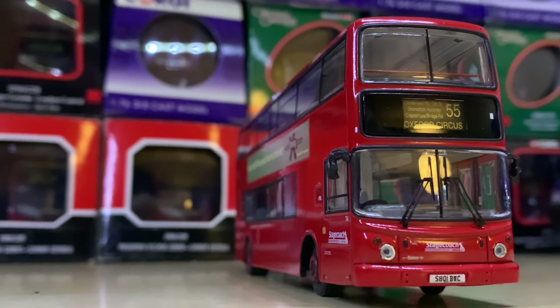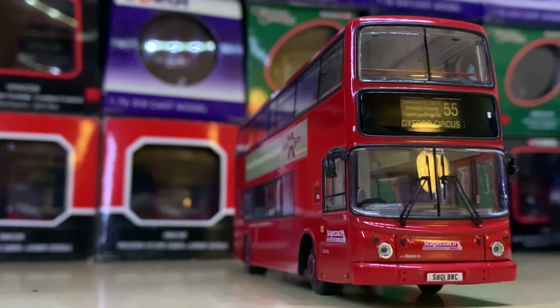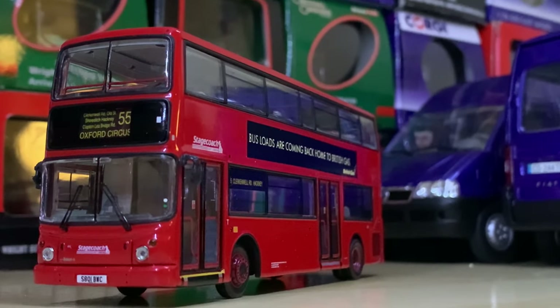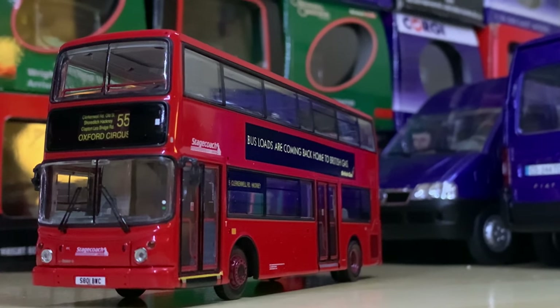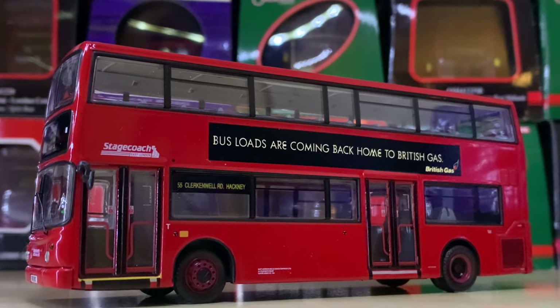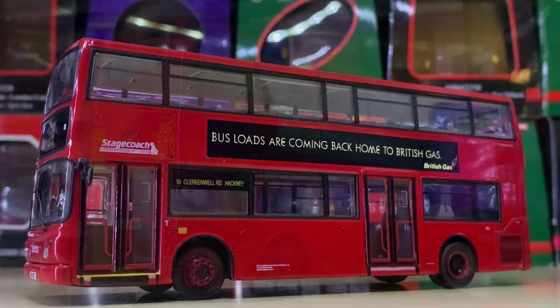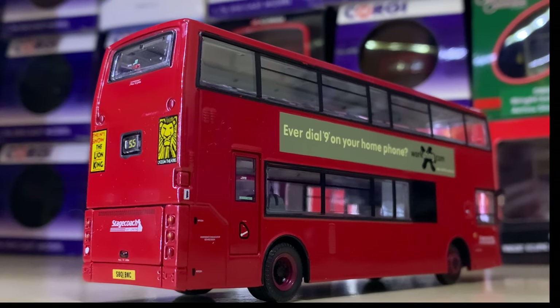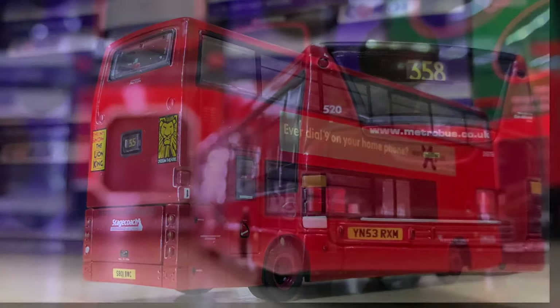Coming in at number 78 — nearly losing track — is this Route 55 to Oxford Circus. This is a Stagecoach East London ALX 400, and it was the very first Trident ALX 400, first ALX 400 at all I believe. It's really smart — it's had adverts added. Certainly one worth getting without a doubt.